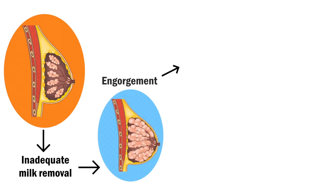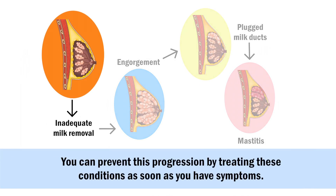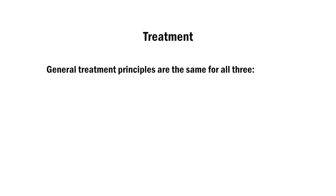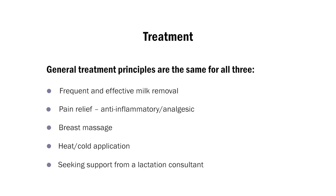Engorgement, plugged milk ducts, and mastitis can be a progression from inadequate milk removal. You can prevent this progression by treating these conditions as soon as you have symptoms. General treatment principles are the same for all three: frequent and effective milk removal, pain relief, breast massage, heat and cold application, and seeking support from a lactation consultant.